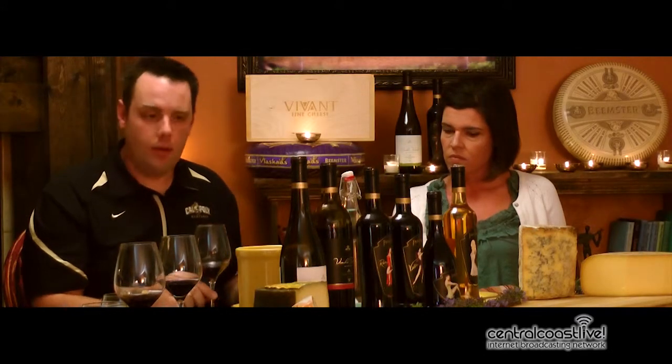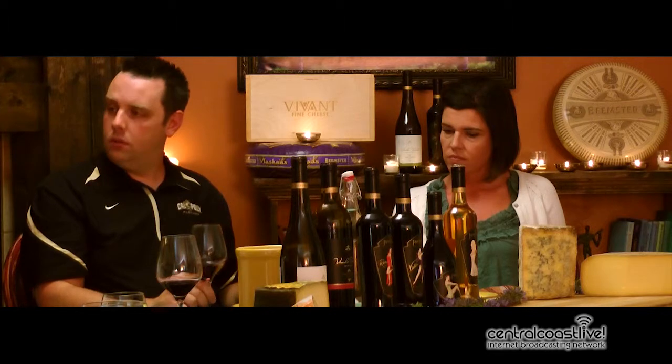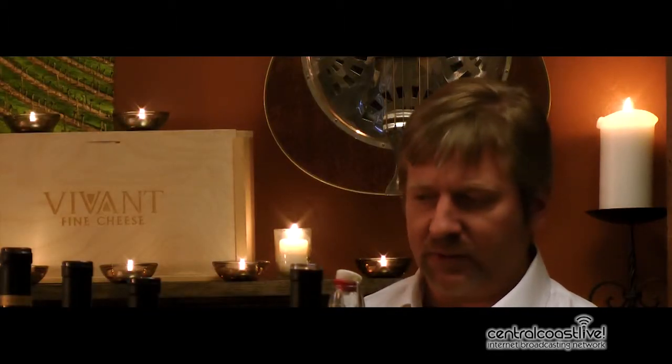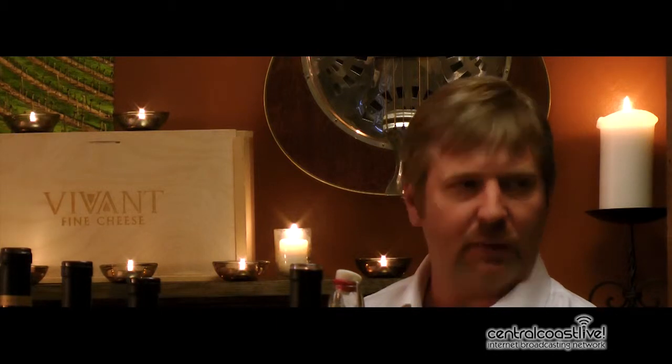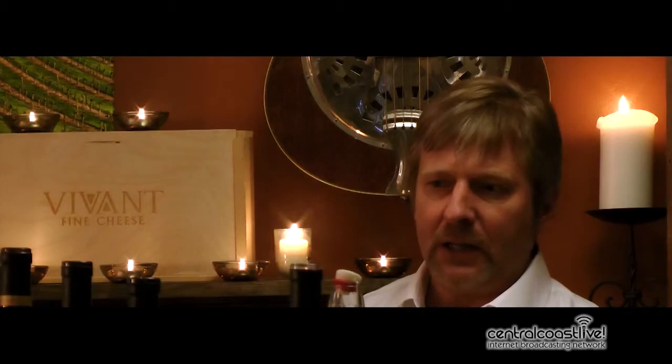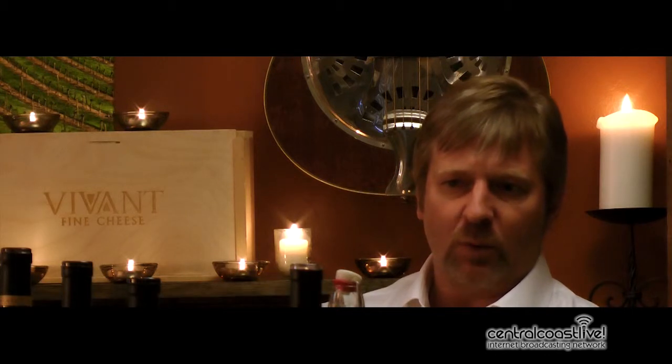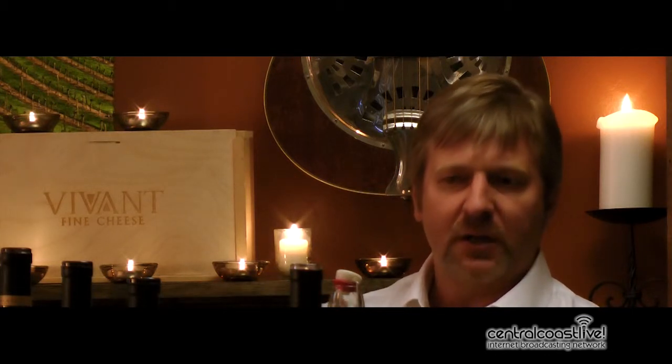Here's Tempranillo again — that one comes up. Tempranillo, or Tinto Aries, it goes by either. Touriga, Touriga Nacional, which is probably the premier grape of the Douro Valley. Tintacao and Suzao are the other two that make up this blend. We use these same varieties when we're working with our port made from those Portuguese varieties.